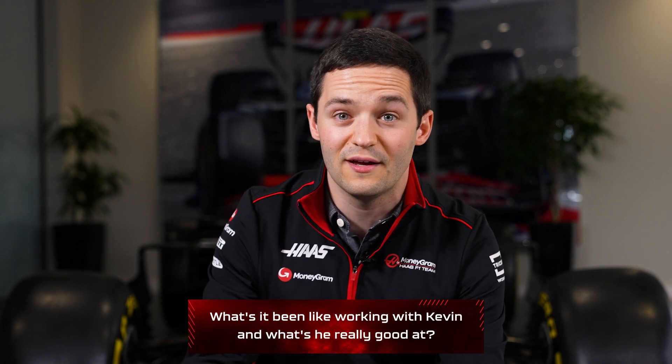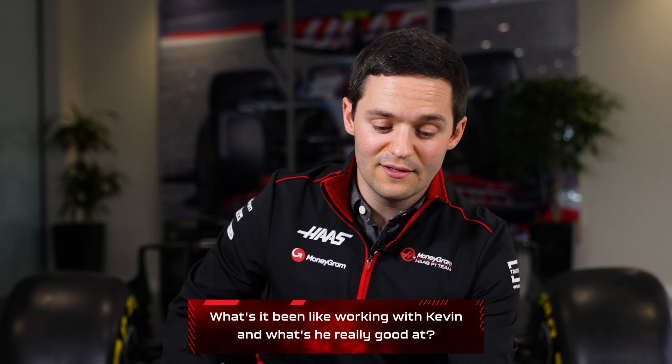What's it been like working with Kevin, and what's he really good at? It's been great working with Kevin. He works super hard, his feedback is excellent and very precise, and he's a Viking.